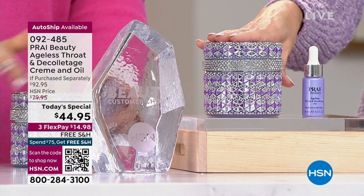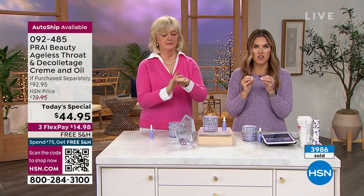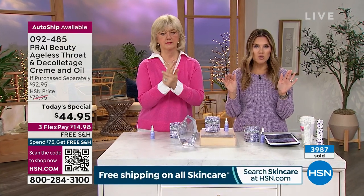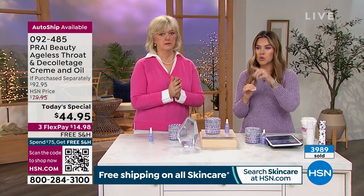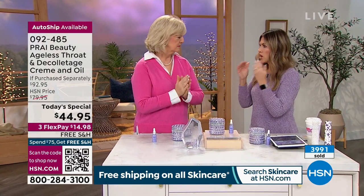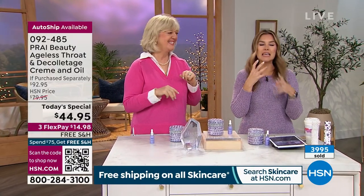Here's why this is such a big day at HSN: nearly 4,000 of today's specials have been picked up. Auto ship is most popular because you're locking in the value. 3,989 people said yes, I'm going to work on my neck — and I don't have to go to the gym or do any crazy neck exercise to do it.